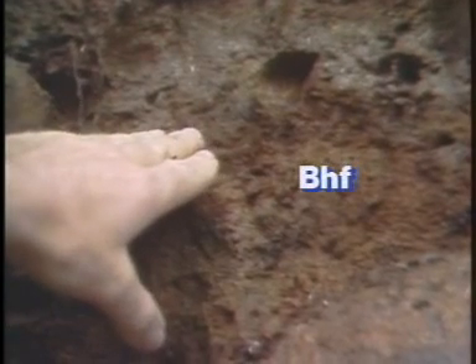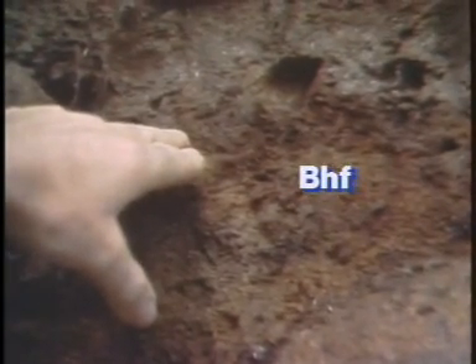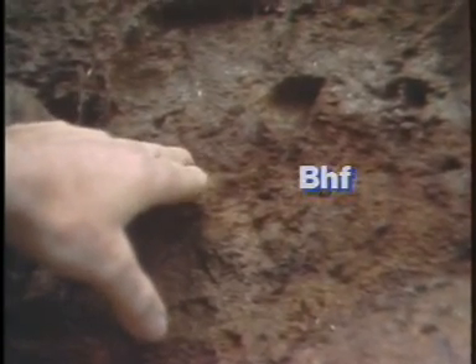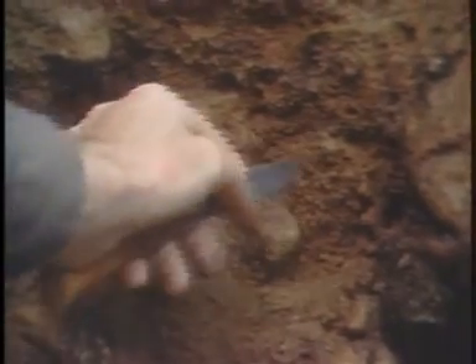Below that, a BHF horizon — that is a B horizon which has accumulated quite a bit of organic matter as well as oxidized iron. That's not very thick. Just below it we find the BF material — we might call it a BFC; it's slightly cemented. It still has the bright, rusty, orange colors that we associate with oxidized iron.